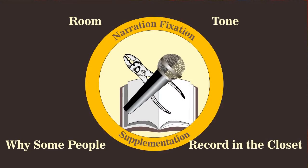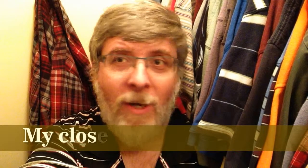Supplementation number three: why do some people record in their clothes closet? You might have noticed some people like Jeff Lewis recording in their clothes closet. Have you ever noticed your bathroom has really peculiar acoustics? Each room has its own special combinations of echoes, creating what is called room tone.